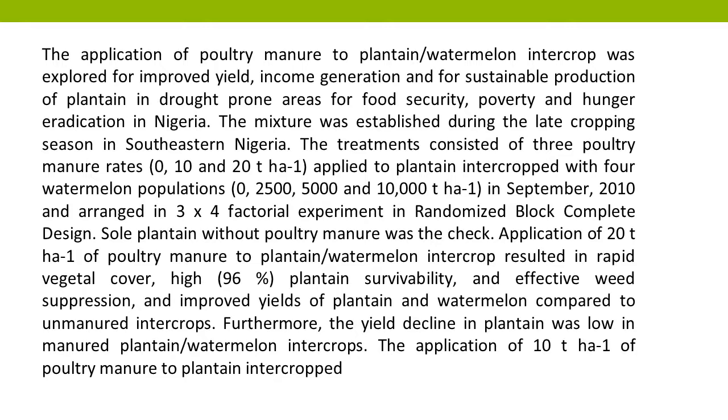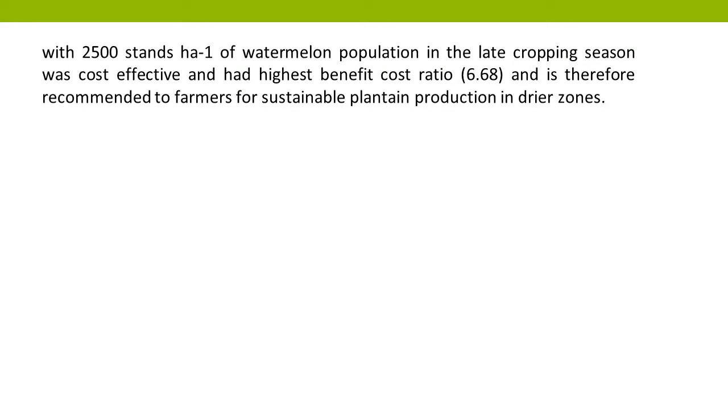The application of 10 tons per hectare of poultry manure to plantain intercropped with 2,500 stands per hectare of watermelon population in the late cropping season was cost-effective and had the highest benefit-cost ratio of 6.68, and is therefore recommended to farmers for sustainable plantain production in drier zones.